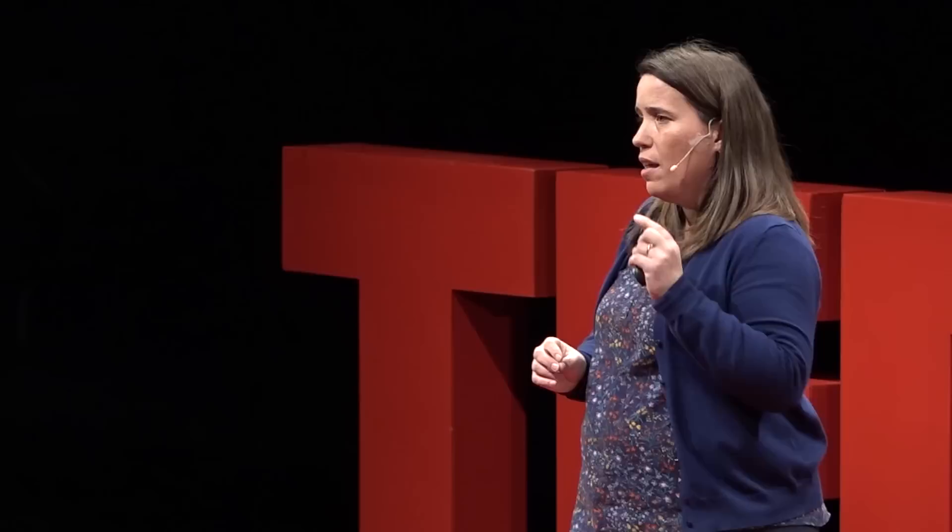We live in a society that doesn't place a high value on second-hand goods. We need to change that. We need to focus on services rather than replacement. And that is going to require the final new R — and perhaps the most challenging — which is to redesign. On a broader scale, we need to change our thinking from the linear model of make, take, and dispose.